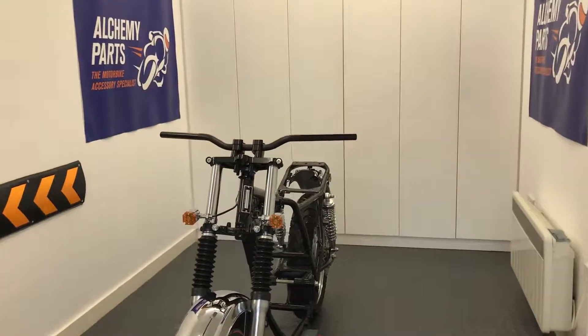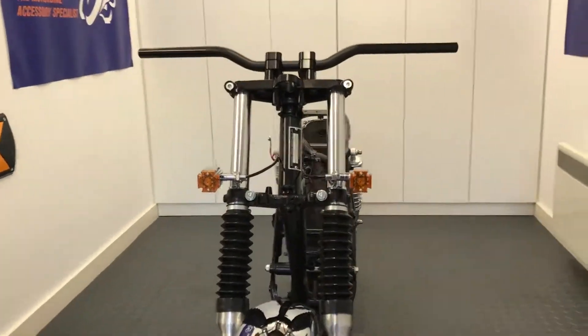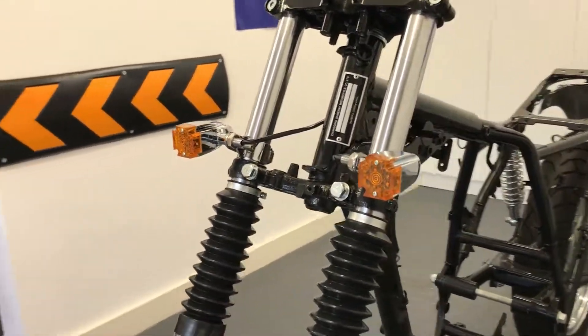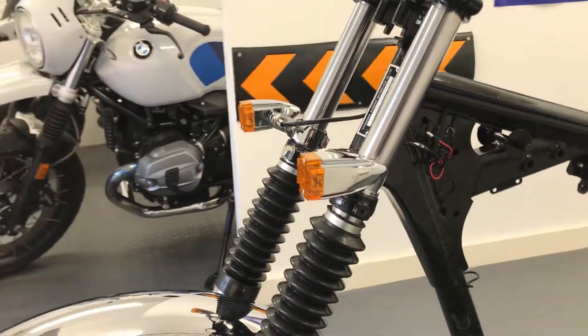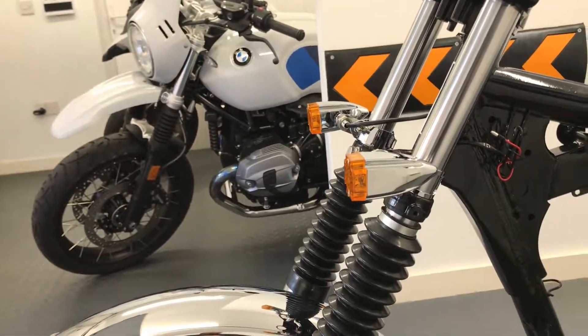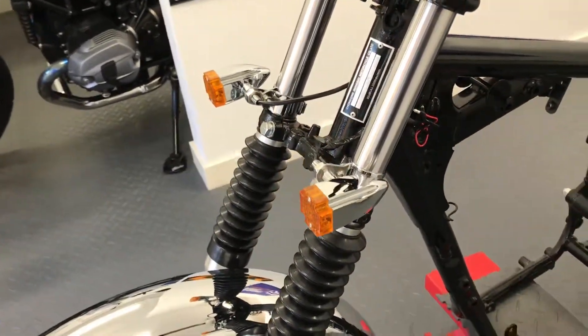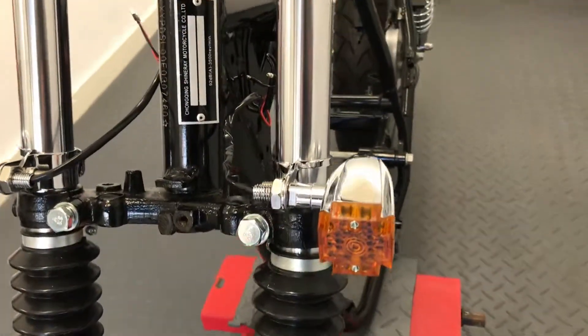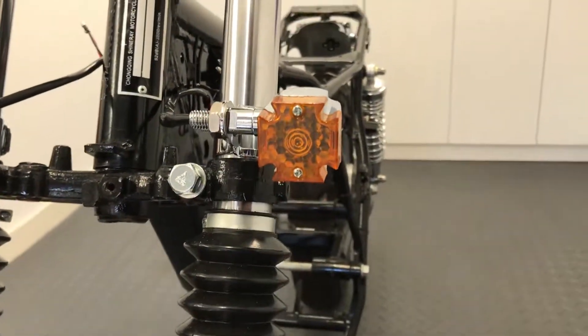Welcome to Alchemy Parts, the motorbike accessory specialist. If you're looking to upgrade your indicators, we sell a wide variety of them on our website. They're designed for a range of bikes, including cafe racers, scramblers, commuters, special builds and custom bikes.